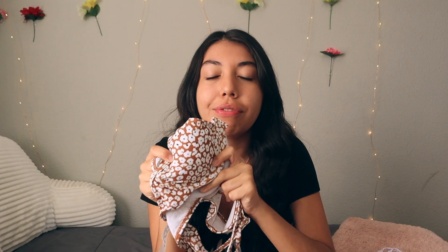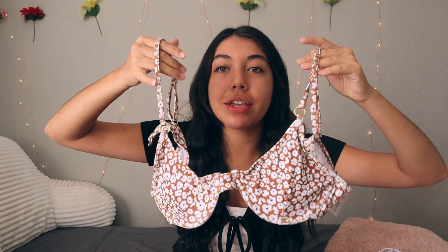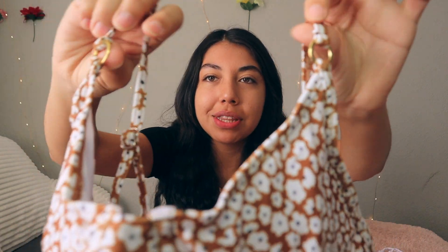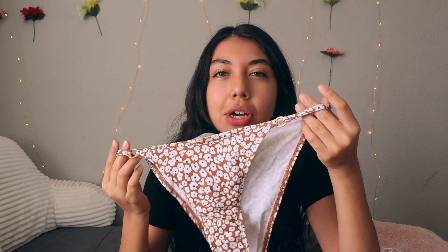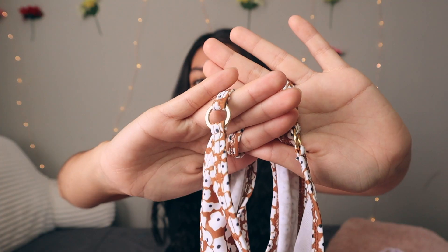The second swimsuit has an orange floral pattern. The top is an underwire style — the cups run a little small, so if you're even slightly bigger than me you might fall out. But adjusted, anyone can make it work. My favorite part is the little hoops at the top which really set it apart. The bottoms are stringy with matching hoops at the side — super flattering. I'm excited to pull it out next pool season.